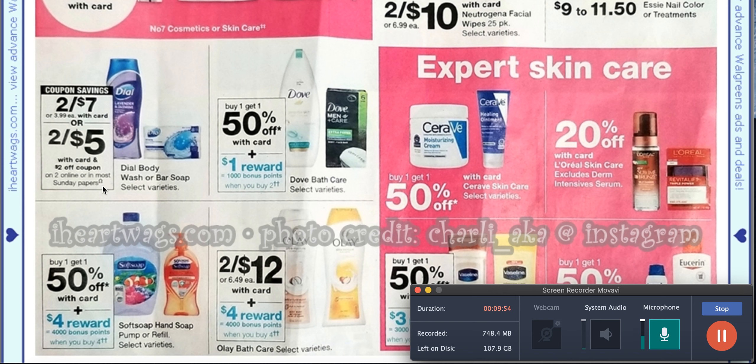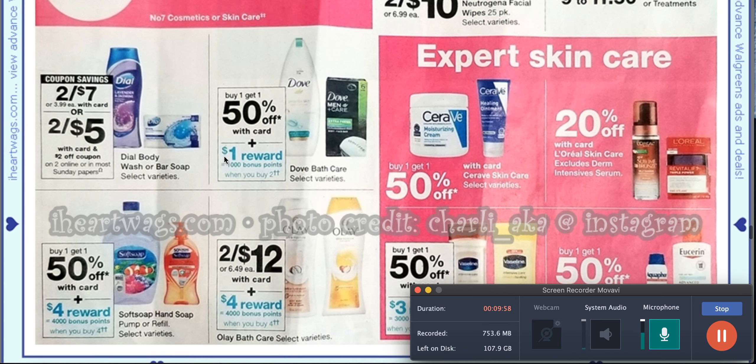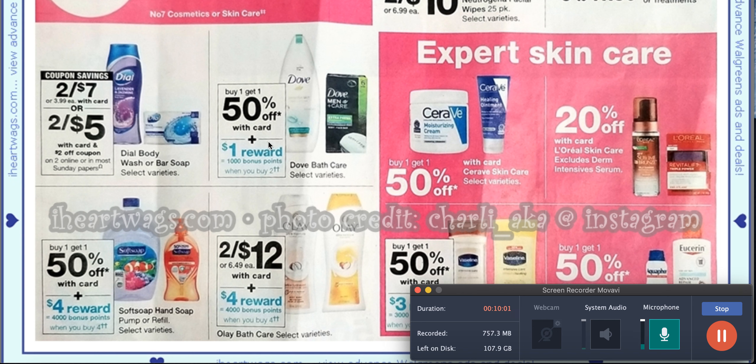Sometimes the ad isn't great, but sometimes we get these little clues. Dove bath care is buy one, get $1.50 off — when you buy two you only need 1,000 bonus points, but that's not really good at all. Soft Soap hand soap is buy one, get $1.50 off with 4,000 bonus points when you buy four, so I'm going to keep that one in mind.